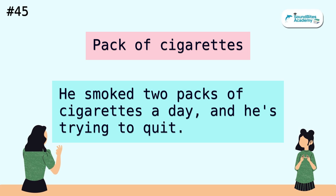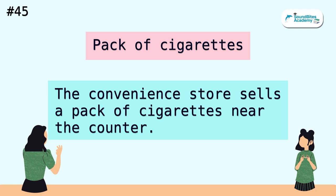Pack of cigarettes. He smoked two packs of cigarettes a day, and he's trying to quit. The convenience store sells a pack of cigarettes near the counter.